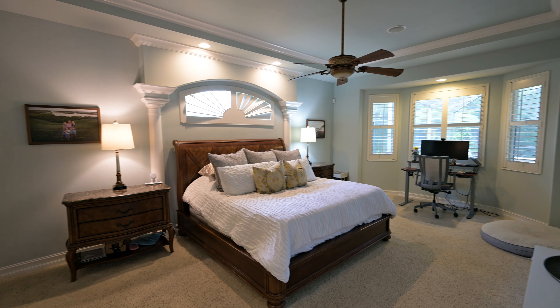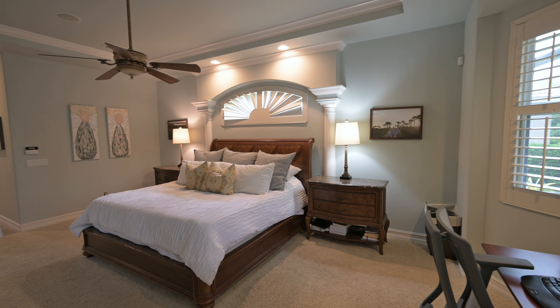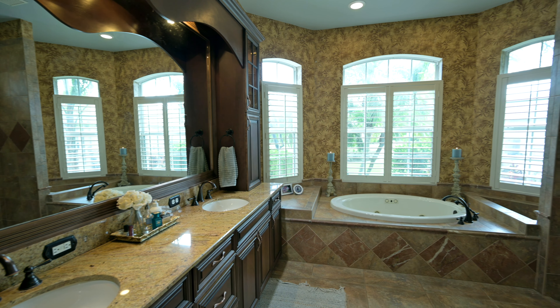This beautiful open concept floor plan features nearly 3,500 square feet under air. It has four bedrooms, three full bathrooms, plus an office, plus a bonus room.